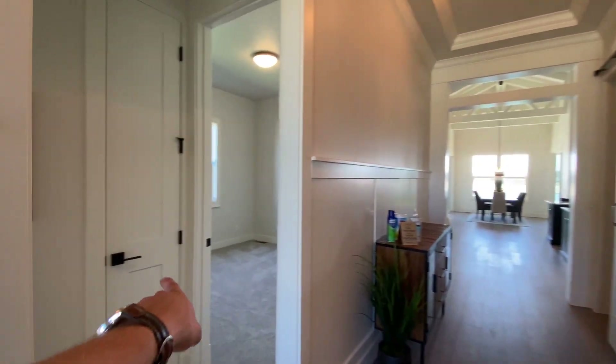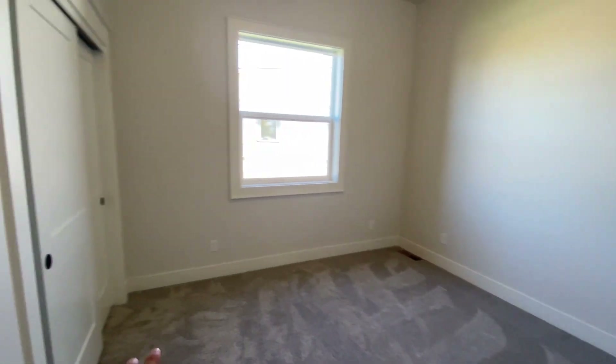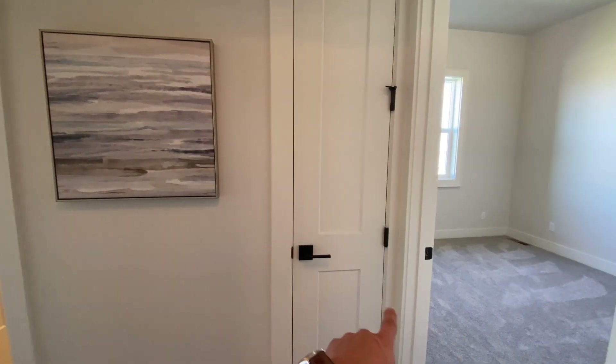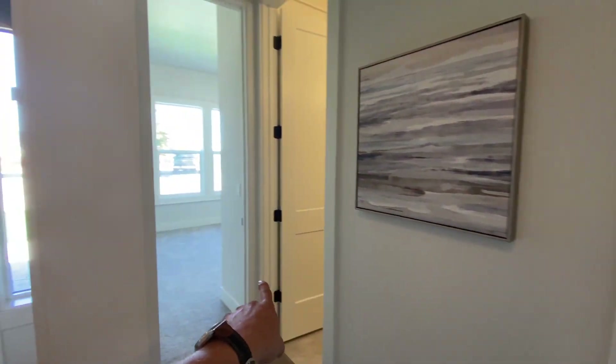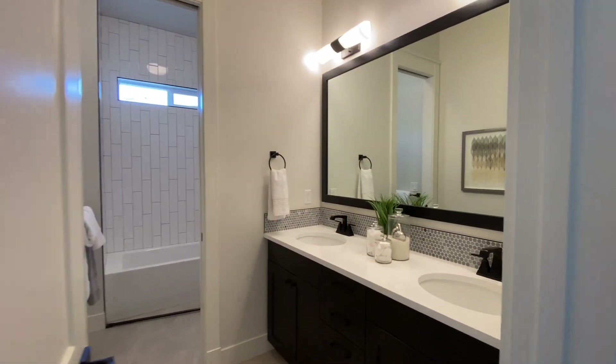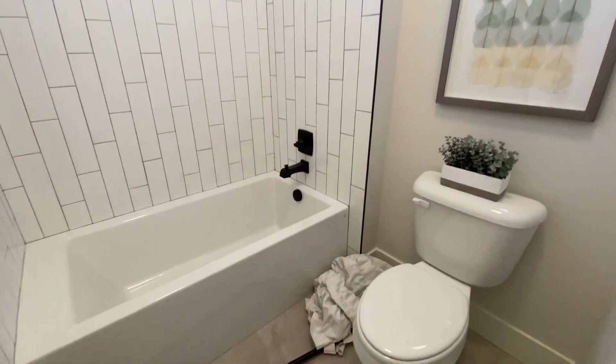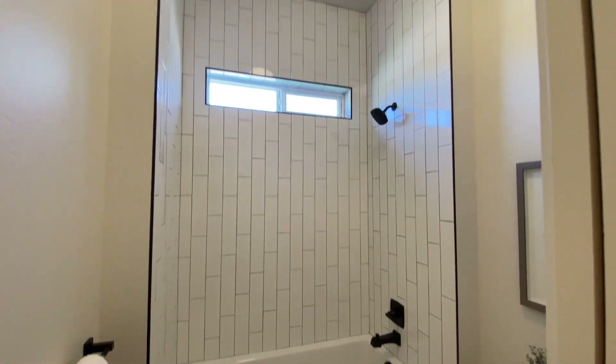To your left-hand side as you come in the door, you've got bedroom one. Good-size closet, then some linen closets in between the two bedrooms, and then the bathroom — a really good-size bathroom with a double vanity, and then a separate toilet area and shower-tub combo.